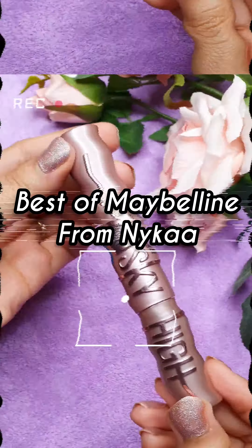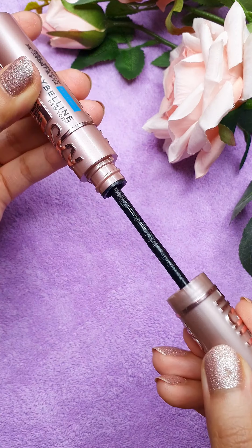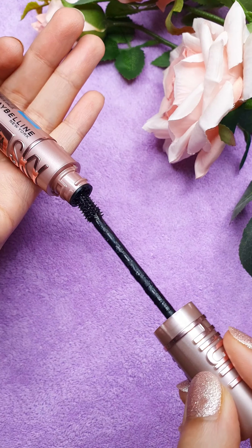Best of Maybelline you need to try. Recent launch — Sky High Mascara. It's the talk of the town. It's waterproof and I love the wand. It's super flexible and amazing.